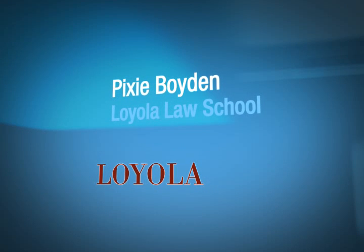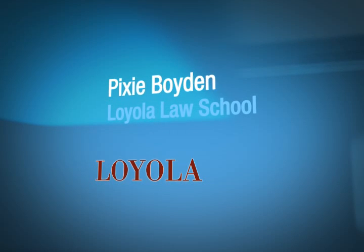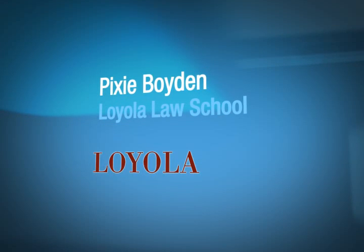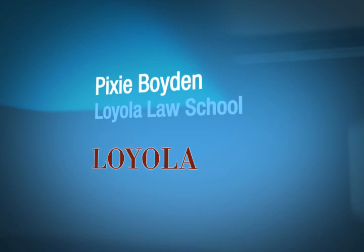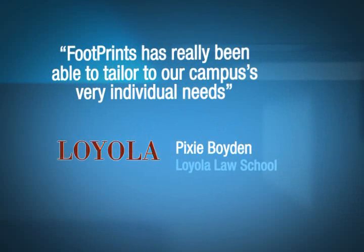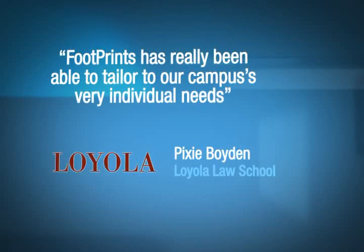It really does open that door for different kinds of conversations between our end users and the IT staff that we weren't necessarily getting from other products. The use of some of the web interfaces that Footprints has really does engage our population to let them know that we are here to serve them and we are ready to provide them whatever service they might request. Footprints has really been able to tailor to our campus's very individual needs.